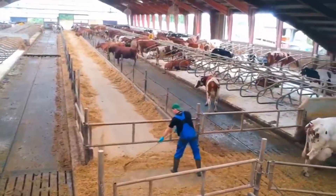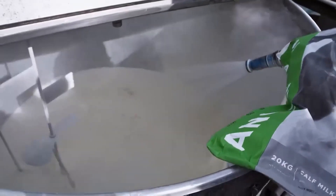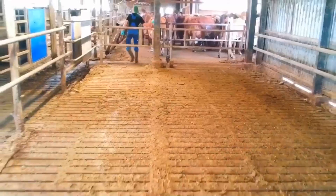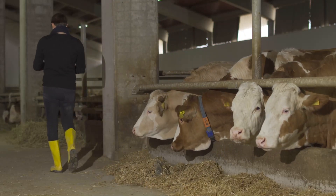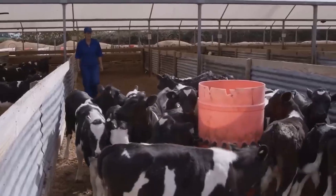By leveraging advancements in cow comfort and behavior monitoring, American dairy farmers can proactively address the individual needs of their cows, improving their overall well-being, health, and productivity. American dairy farming has evolved into a highly sophisticated and efficient industry, raising 9.1 million dairy cows to meet the nation's milk and dairy product demands. Through careful breed selection, optimal housing and facilities, balanced nutrition, hygienic milking practices, and robust animal health and welfare programs, ranchers ensure the productivity, health, and well-being of their dairy herds. Embracing environmental sustainability practices, technological advancements, and industry regulations further contribute to the long-term viability and success of American dairy farming. As consumers continue to enjoy the benefits of this industry, the commitment of American ranchers to excellence and continuous improvement remains paramount.